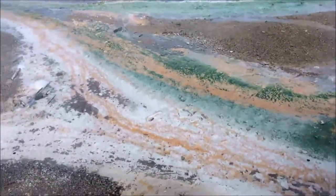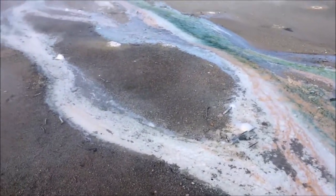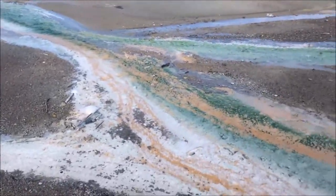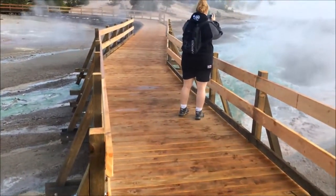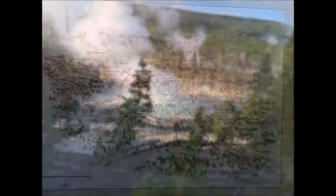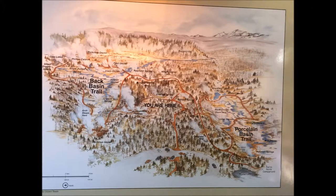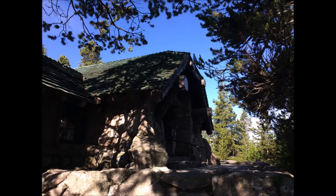It is absolutely amazing, the different colors from all the water activity in the water. Yellowstone is so amazing. There's just so much thermal activity here and wildlife. I just can't believe that so much can be packed into one small place in the world.